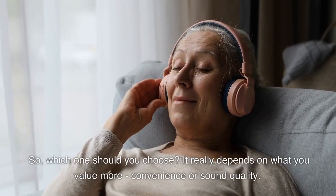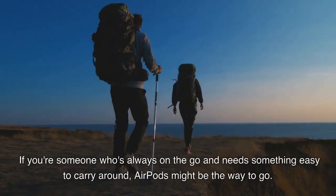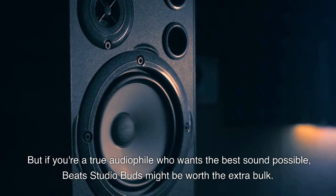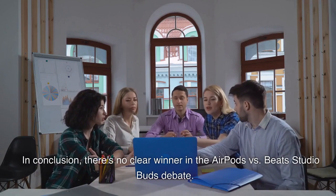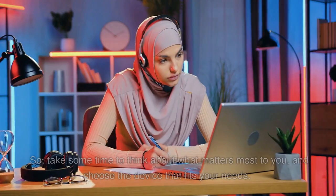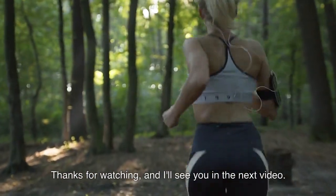So, which one should you choose? It really depends on what you value more: convenience or sound quality. If you're someone who's always on-the-go and needs something easy to carry around, AirPods might be the way to go. But if you're a true audiophile who wants the best sound possible, Beats Studio Buds might be worth the extra bulk. In conclusion, there's no clear winner in the AirPods vs Beats Studio Buds debate. It all comes down to your personal preferences, so take some time to think about what matters most to you and choose the device that fits your needs. Thanks for watching, and I'll see you in the next video.